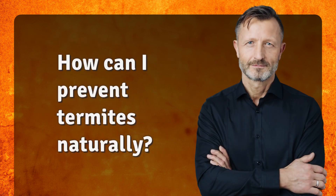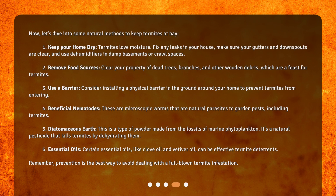How can I prevent termites naturally? Now let's dive into some natural methods to keep termites at bay. One: keep your home dry. Termites love moisture. Fix any leaks in your house, make sure your gutters and downspouts are clear, and use dehumidifiers in damp basements or crawl spaces.